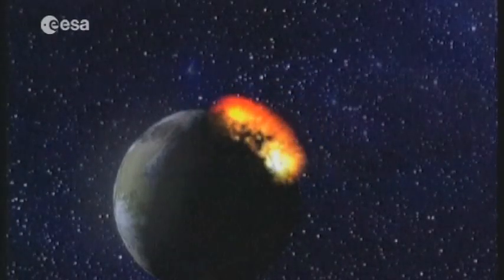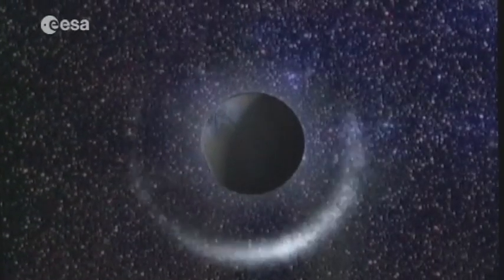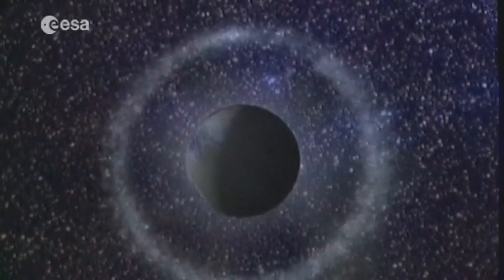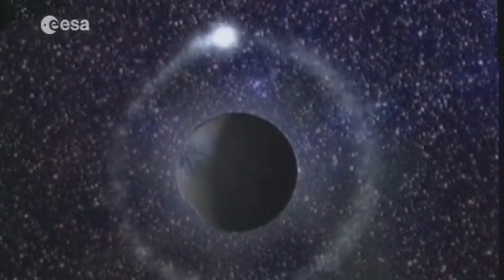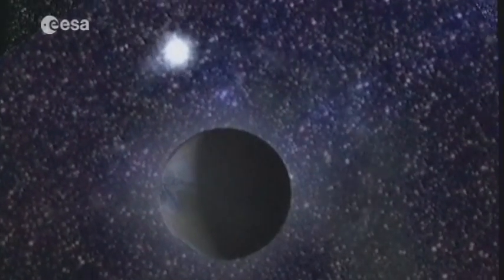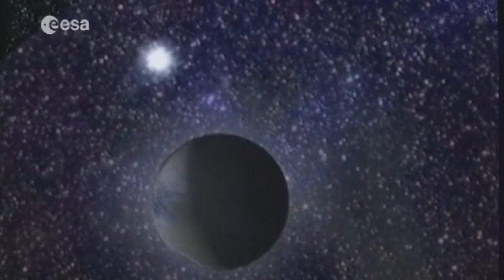Four and a half billion years ago, a vast celestial body slammed into the young Earth. The violence of the impact flung a cloud of debris into orbit. Cold and gravity did the rest, forming the Earth's natural satellite, the Moon.